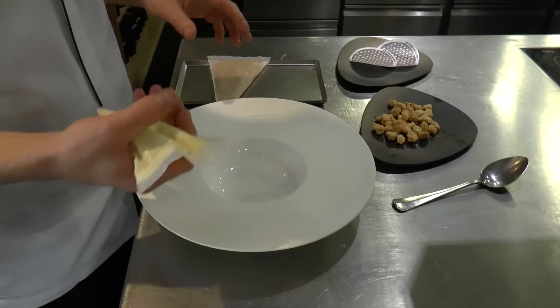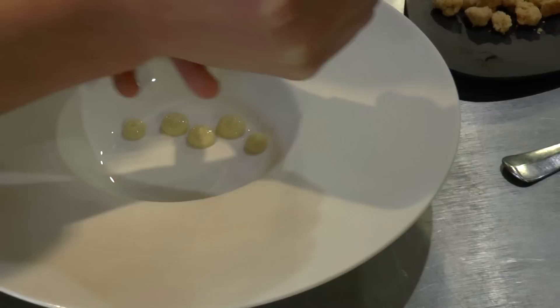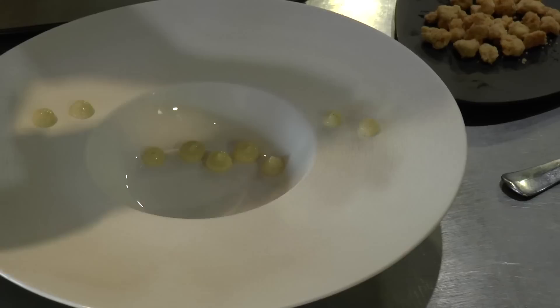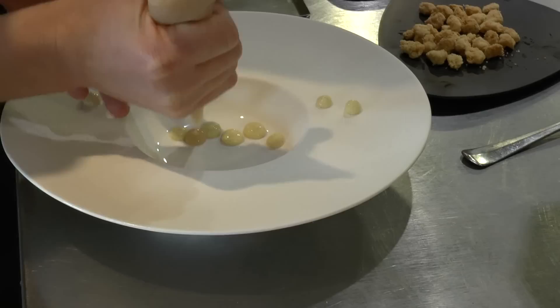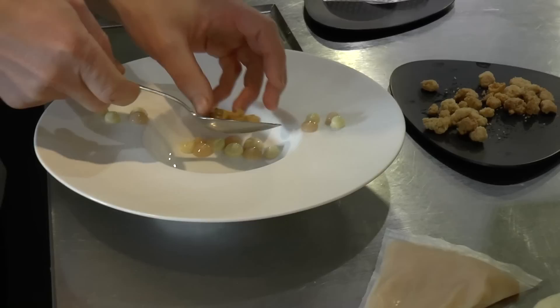We start with a pastry cream with lots of vanilla, which gives a rich flavor based on a classic pastry cream. Then this is a purée of gooseberry, which is quite sour, so that's why we work with spots to divide the taste.